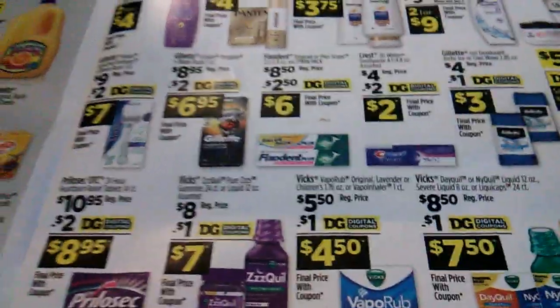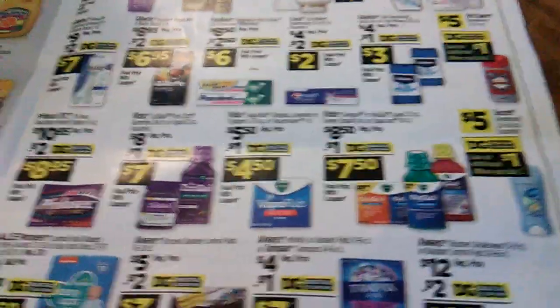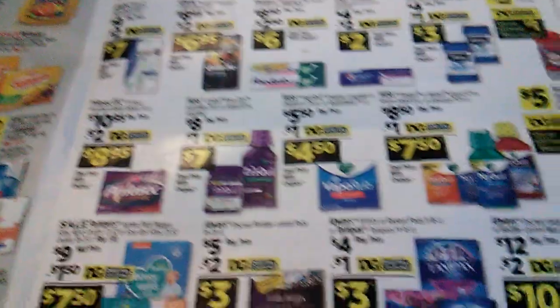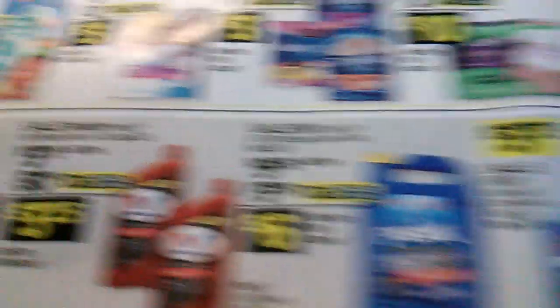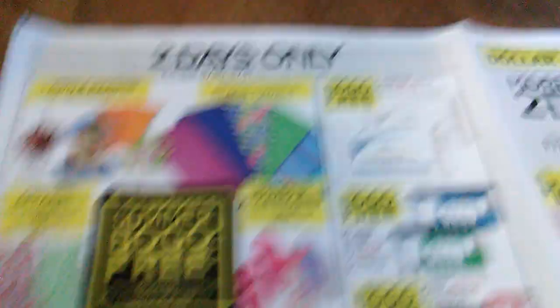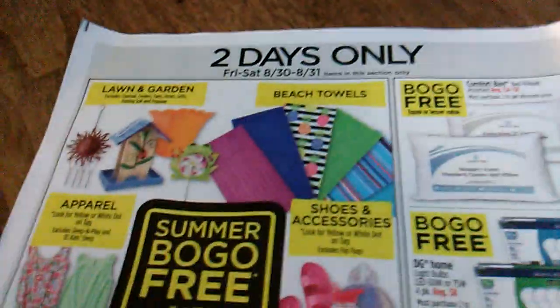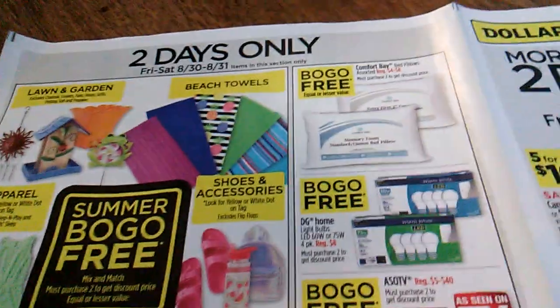Let me see if anything catches your eye — I haven't checked off anything on this page. When I went in to get the sale paper, we were looking for art supplies, and they had nice Halloween candy on display. They also had some clothing where you buy one and get the second one fifty percent off.